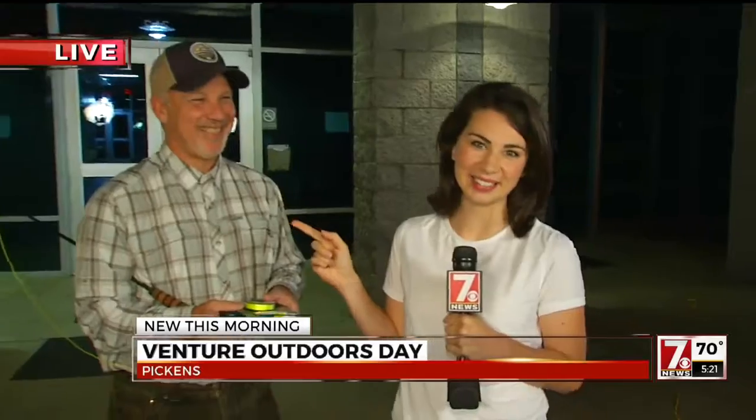Are we going to get a fishing lesson? Yes! I'm going to get a fishing lesson. I hope you pay attention because maybe there'll be a quiz at the end of this one too, depending on what Marty thinks from Southern Appalachian Outdoors. We're so glad to have you this morning. This is all about Venture Outdoors Day happening in Pickens.